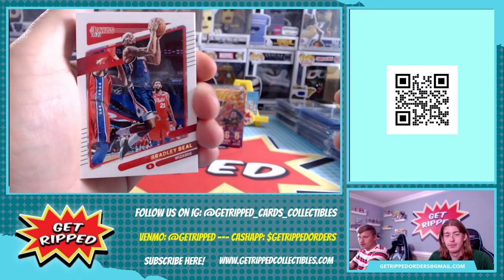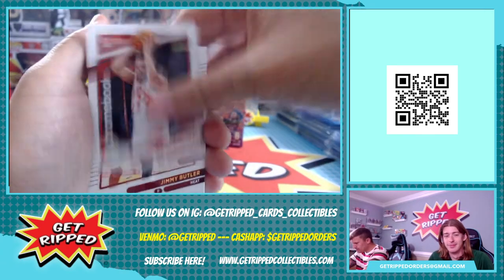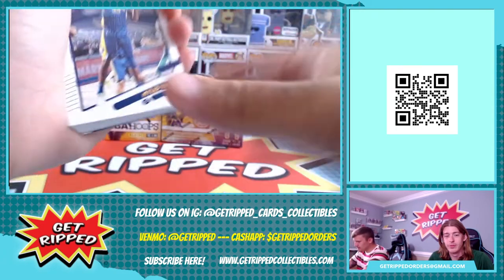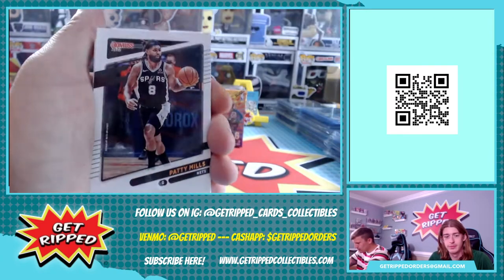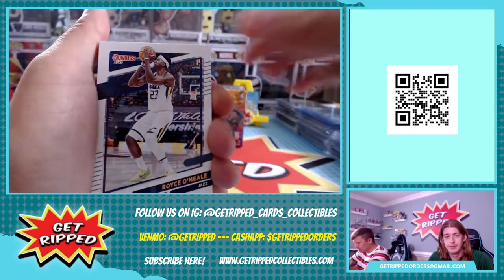And we're off. Alright - Bradley Beal, Fred Van Vleet, Jimmy Butler, Harrison Barnes, Zach LaVine, Miles Turner, Arou, Patty Mills, Thomas Bryant, Royce O'Neal.